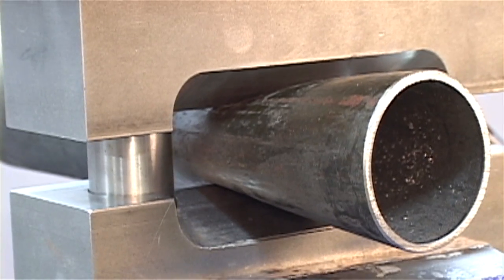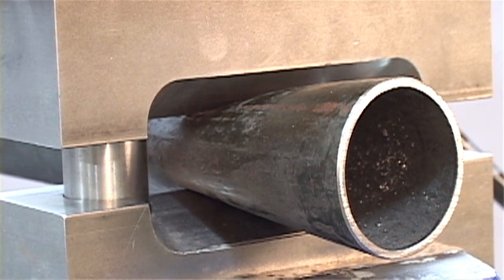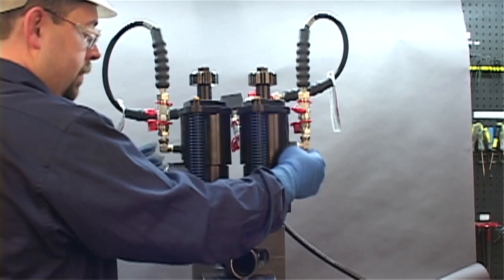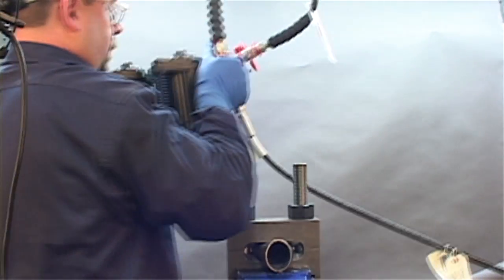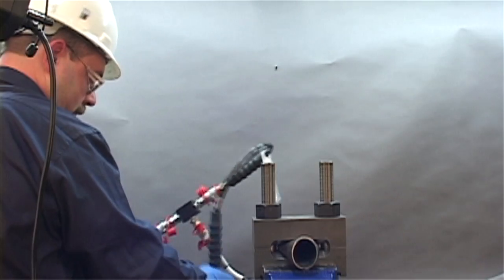Nuts are turned down using the patented Biak internal nut turning mechanism. Hydraulic pressure is then released and the tool is removed from the clamps. The clamps are left in place on the isolated tube permanently or until repairs can be scheduled.